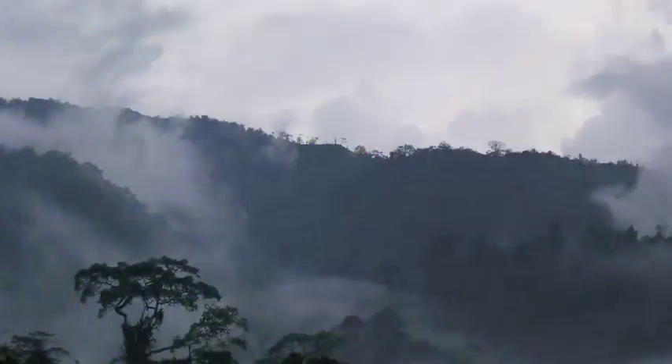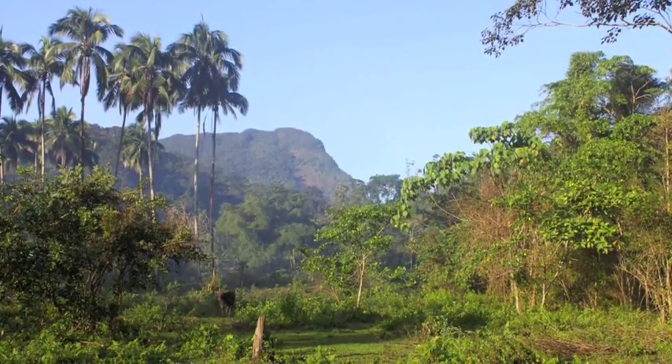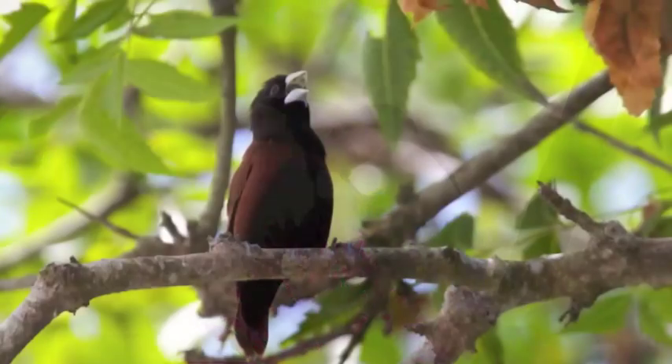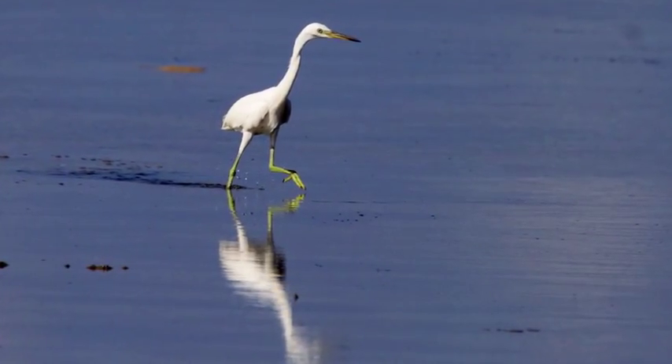Over 7,000 islands make up the Philippine archipelago, where over 500 species of birds live. Most of the birds I study are endemic to the Philippines, or found nowhere else. Others are migratory and even breed in places as far away as Alaska.